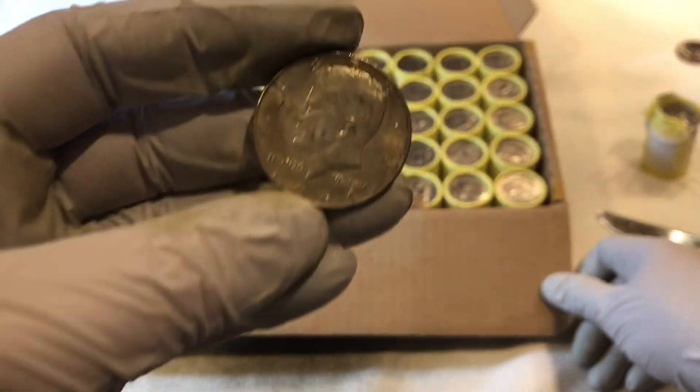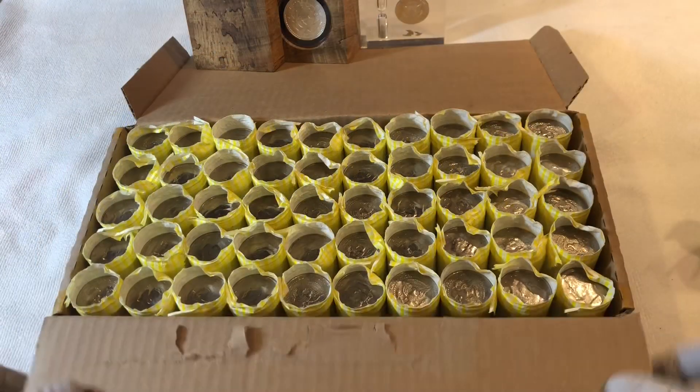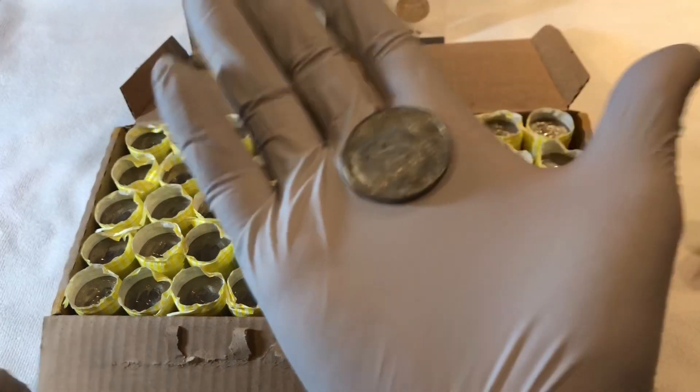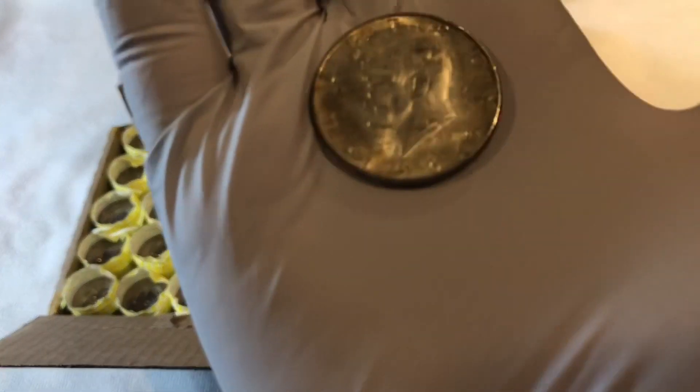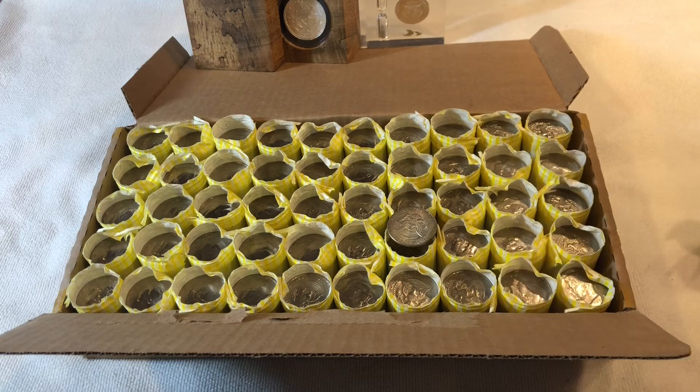But it's great to have a 90 percenter — that's awesome. On to the next. Box of opened rolls — the only find today was this 1964 Philadelphia Mint half dollar.